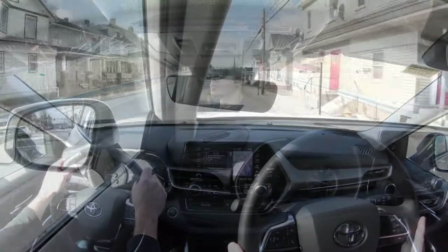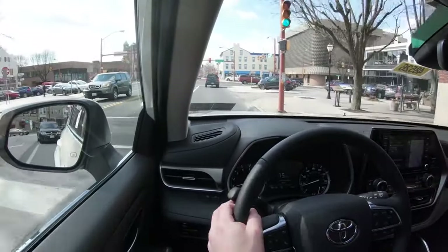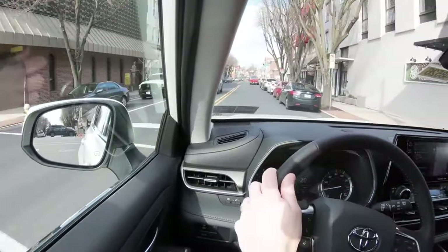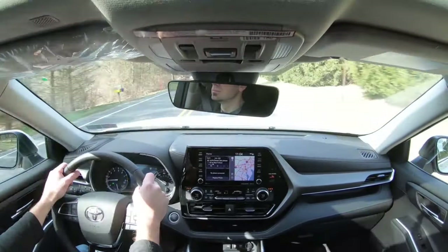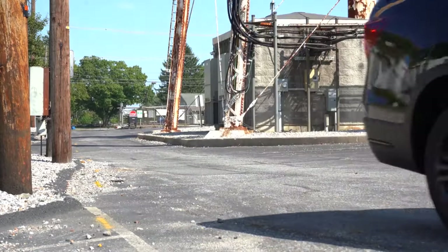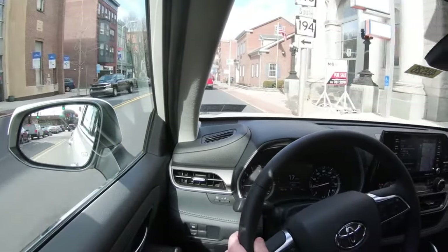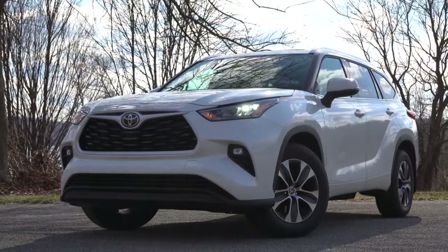Last comparison: braking. The 2020 Toyota Highlander has 13.3-inch ventilated front discs and 13.3-inch solid rear discs, producing a stopping distance of 116 feet from 60 mph — very impressive for a three-row SUV. The 2020 Honda Pilot has 12.6-inch ventilated front discs and 13-inch solid rear discs, with a stopping distance of 120 feet. The Highlander stops 4 feet shorter, winning the braking comparison. Final score: Toyota Highlander wins 6 to 3.